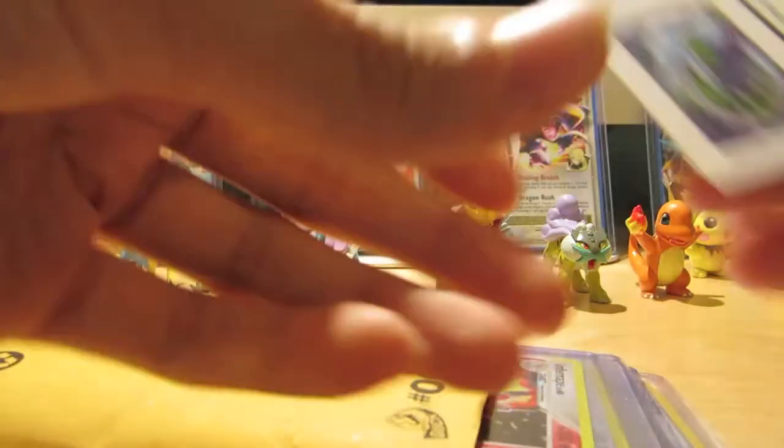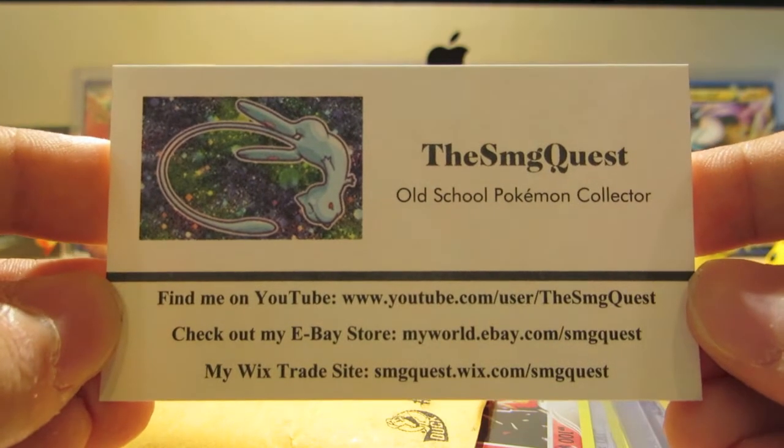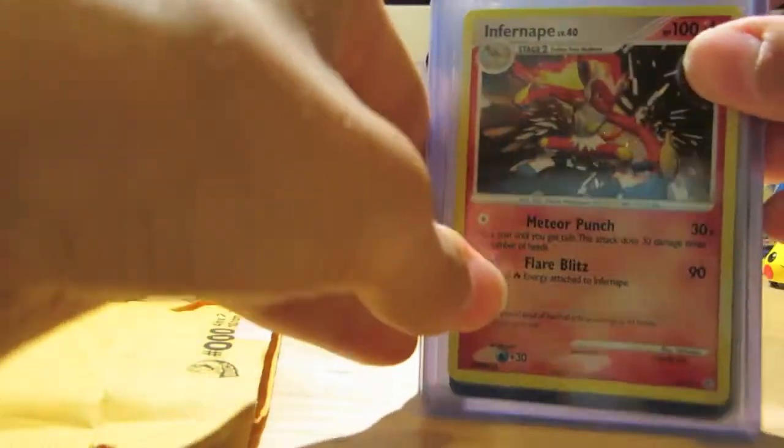Here is his business card — SMGQuest, Old School Pokemon Collector, YouTube, eBay, Wix Trade Site. Alright, I'll put that over there, and let's get going with the cards. He sent them all in top loaders, which is very good.